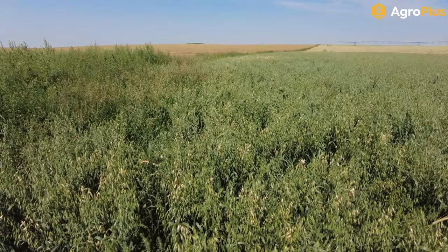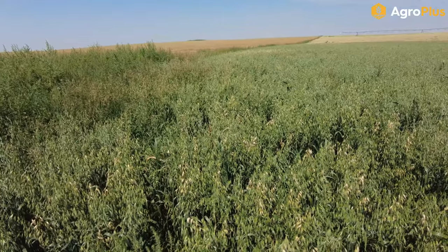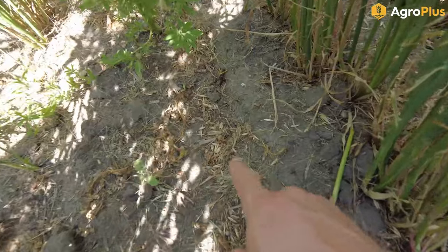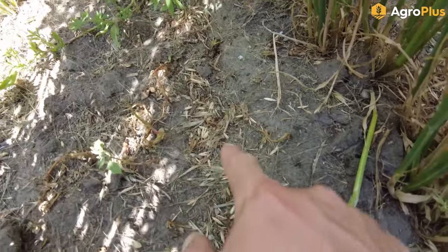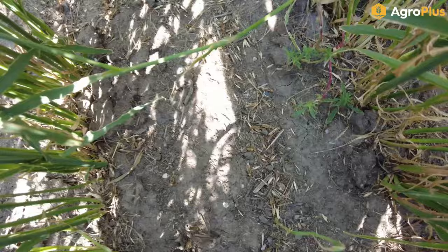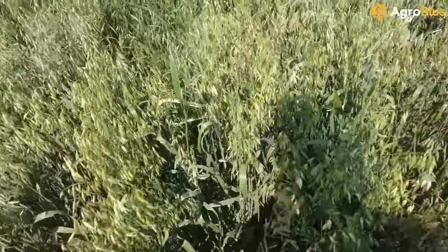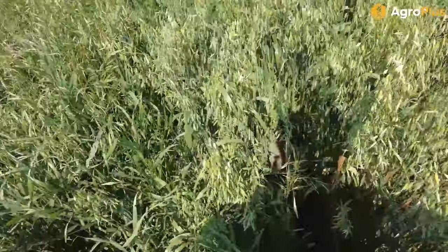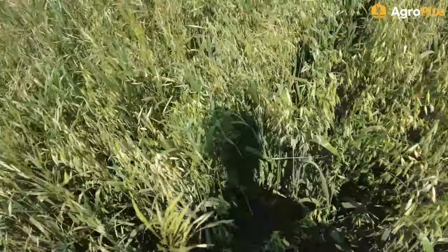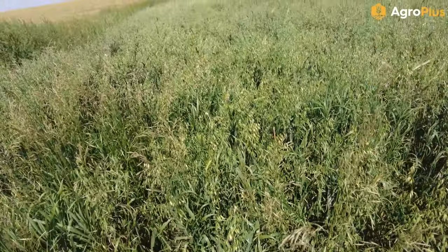Back along the edge of that oat field where we had a severe problem with grasshoppers a couple weeks ago, you can still kind of hear them singing around me and there is still the odd one in the crop. But underneath we just have absolute drifts of dead grasshoppers — the Corigon has still been working and the actual numbers of grasshoppers are much reduced. You just don't even see them hardly jumping around in the canopy when you walk anymore. I would say this application of Corigon was a huge success in protecting the rest of this oat field.